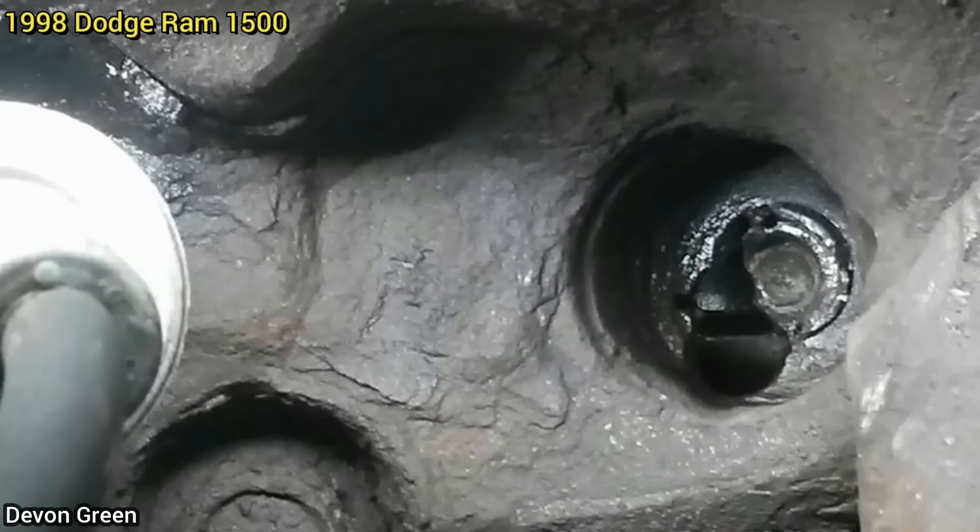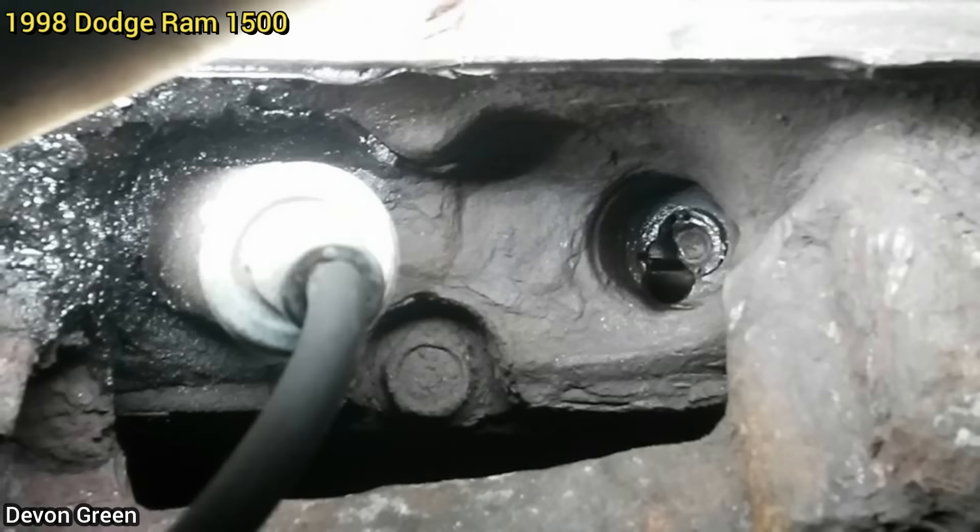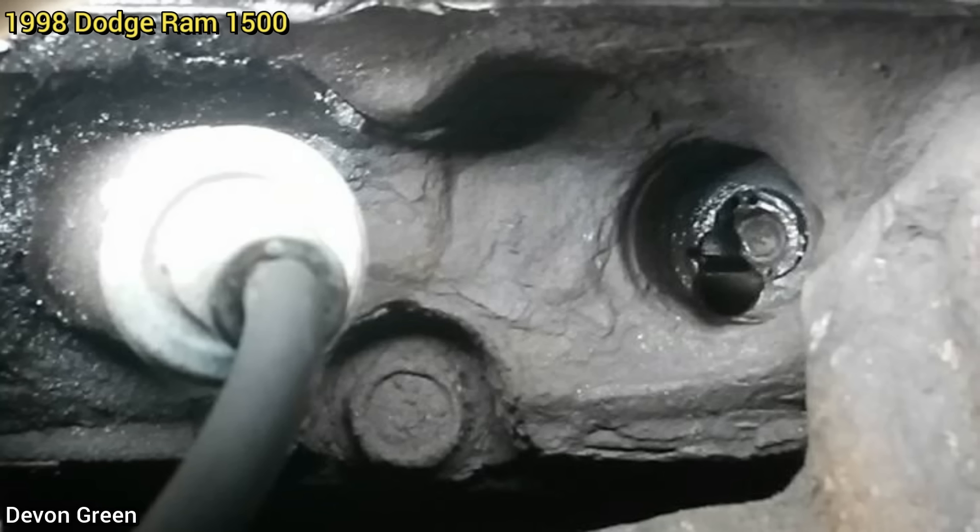This customer came in as they said their engine runs rough ever since another shop installed new spark plugs. Whoever worked on the truck broke a spark plug in the cylinder head and decided to drill and tap a new hole for the spark plug.